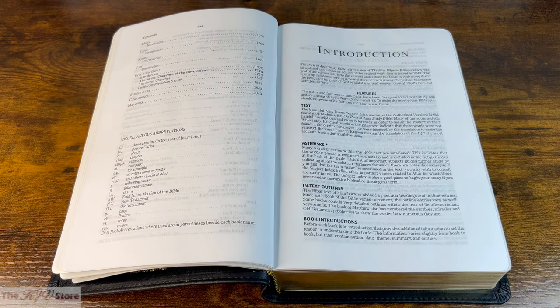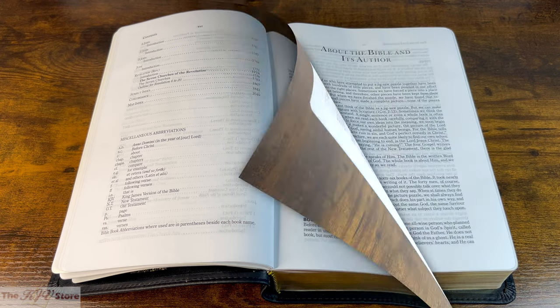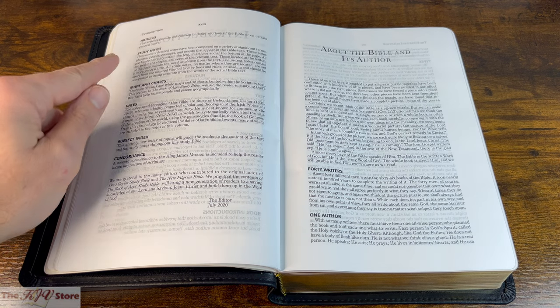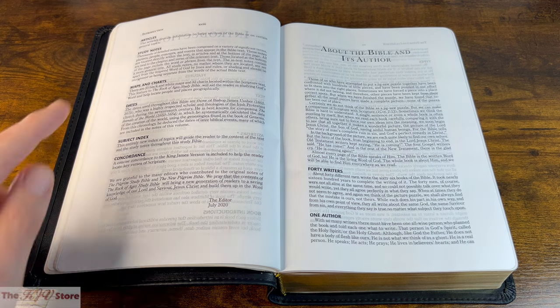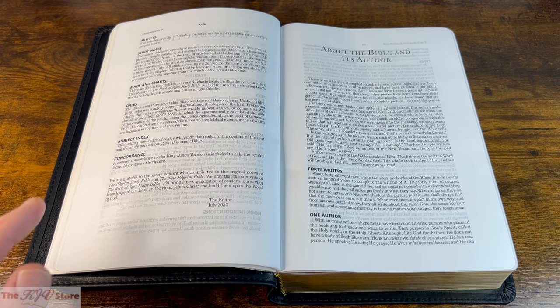The asterisk indicates that a word or phrase is explained in a note and will also be included in the subject index at the back. There are in-text outlines dividing each book into section headings, and book introductions at the beginning of all 66 books providing background on each specific book. There are also articles covering large Bible sections or certain topics, thousands of detailed study notes appearing both in the text and at the bottom of pages, and 35 in-text maps and 32 in-text charts.